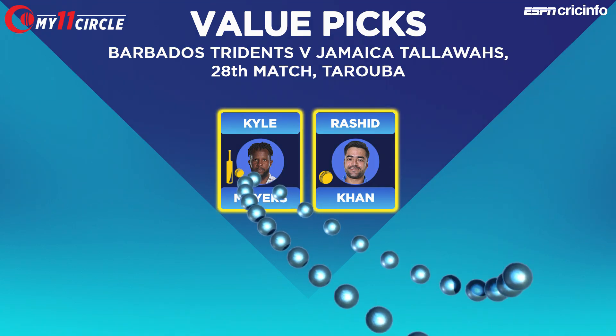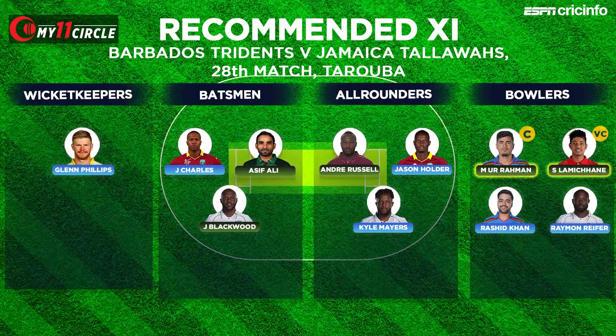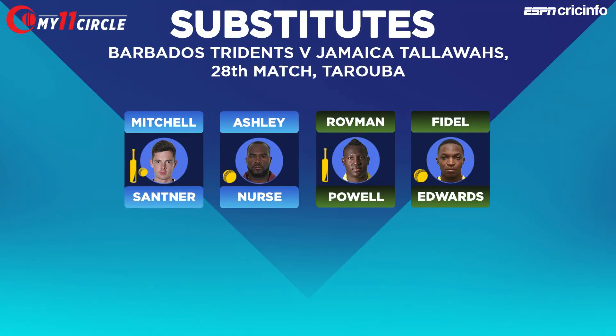The full team features Glenn Phillips as keeper, Johnson Charles, Asifa Lee and Jermaine Blackwood as batters, Andre Russell, Jason Holder and Kyle Mayers as all-rounders, plus Mujibur Rahman, Sandeep Lamichane, Rashid Khan and Raymond Riefer. Substitute recommendations are Mitchell Santner, Ashley Nurse, Rovman Powell and Fidel Edwards.